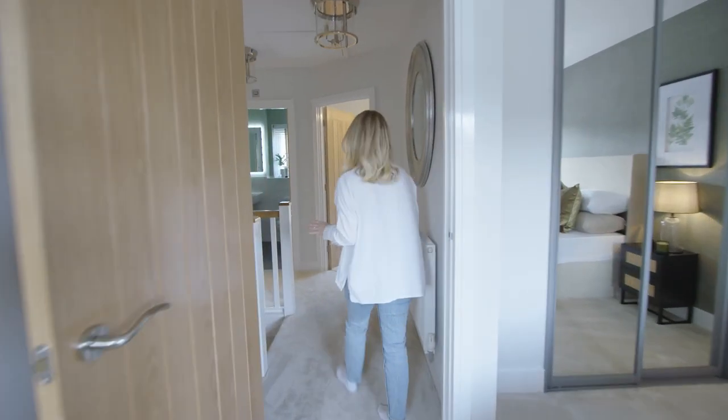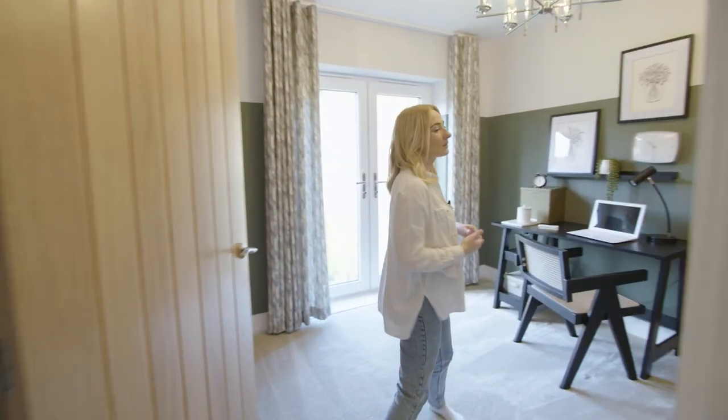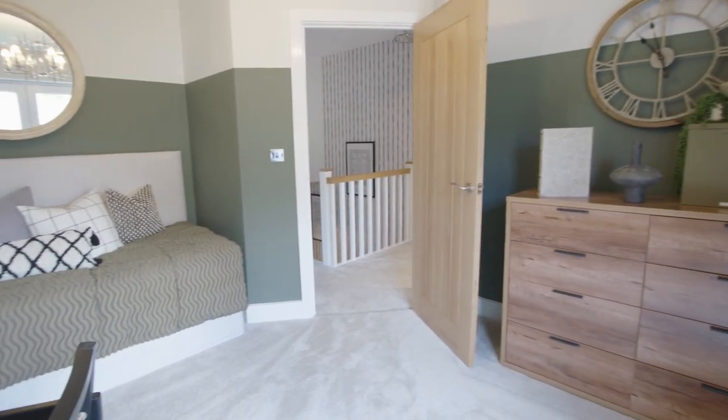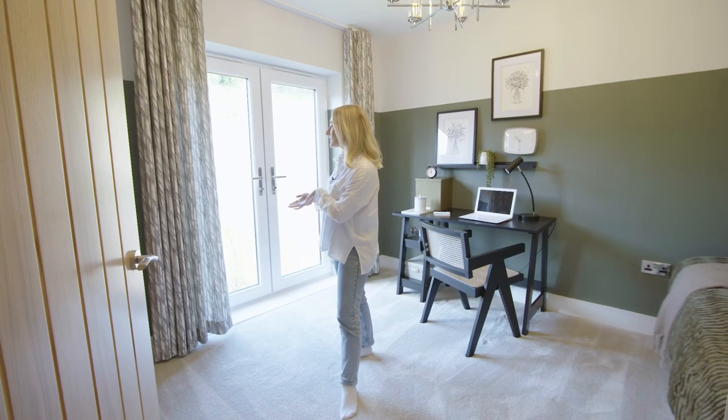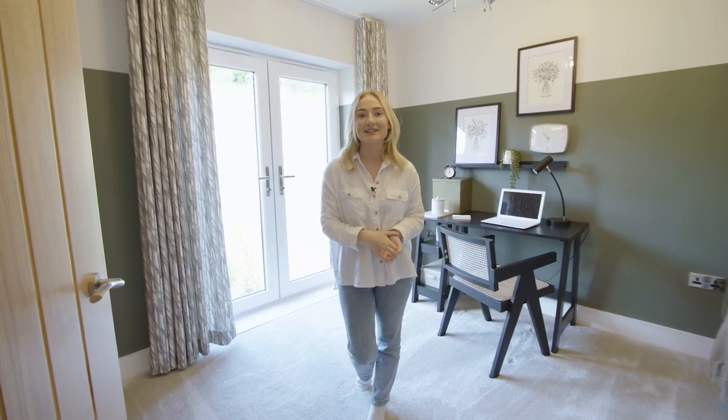Next to this room is the final bedroom, which is a really flexible space. We've currently got this set up as an office, but you can choose what to do with it depending on your lifestyle. This room also has French doors which you can open up, perfect if you want to let the outside in.